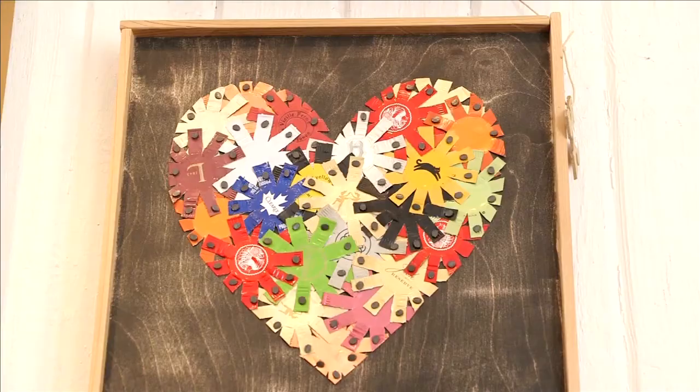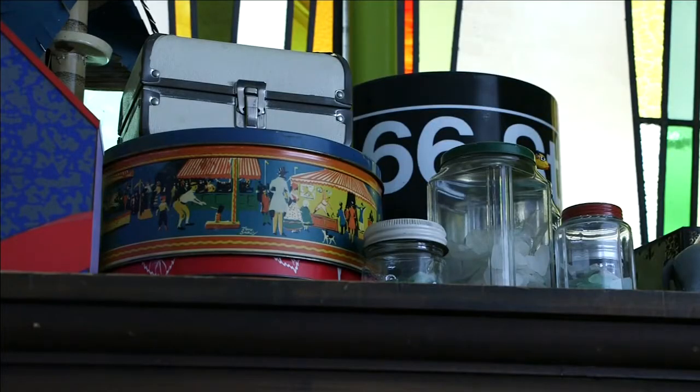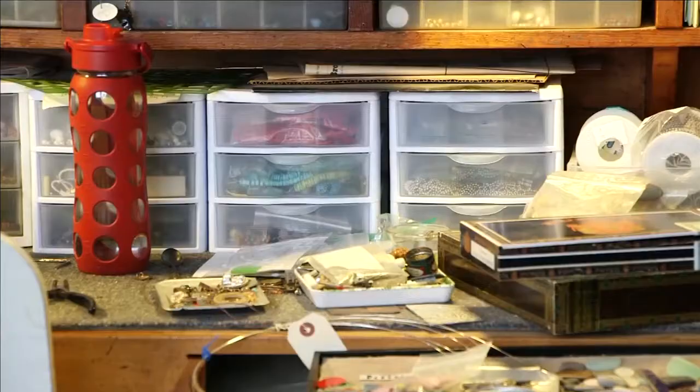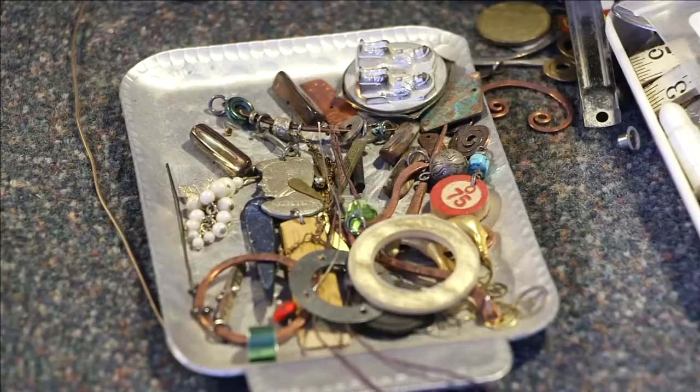So the next time you do some spring cleaning, consider this: your trash may be Vetter and Seifert's next project. Don't throw something away — if you don't want it and it's still usable, donate it to your favorite thrift store and someone else might be looking for it. Reporting in 21 Country, I'm Krista Miller.